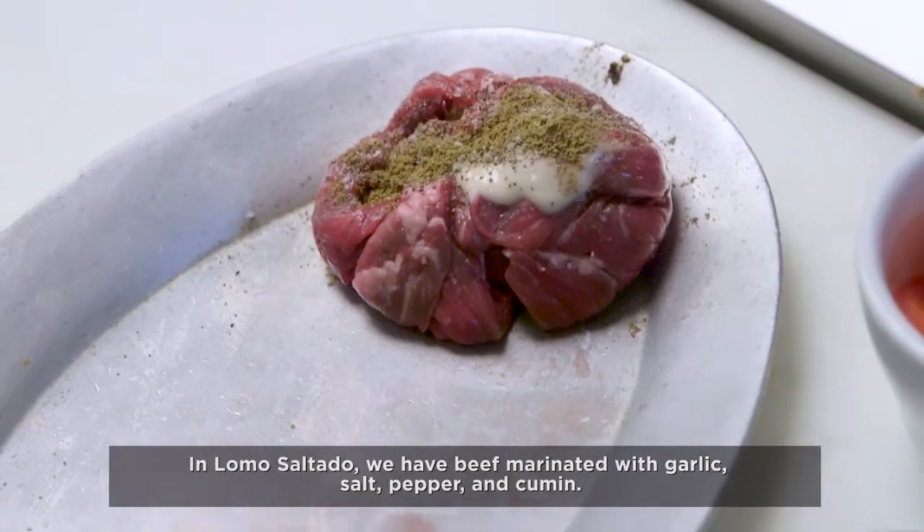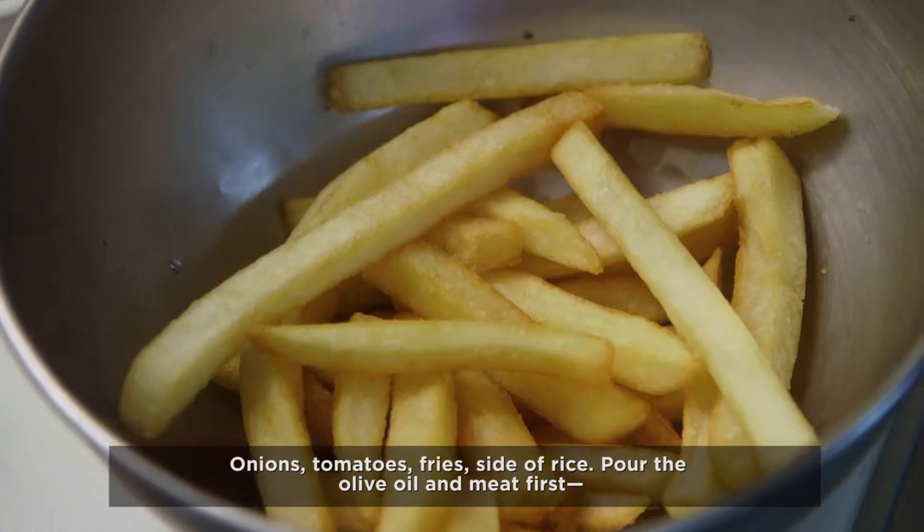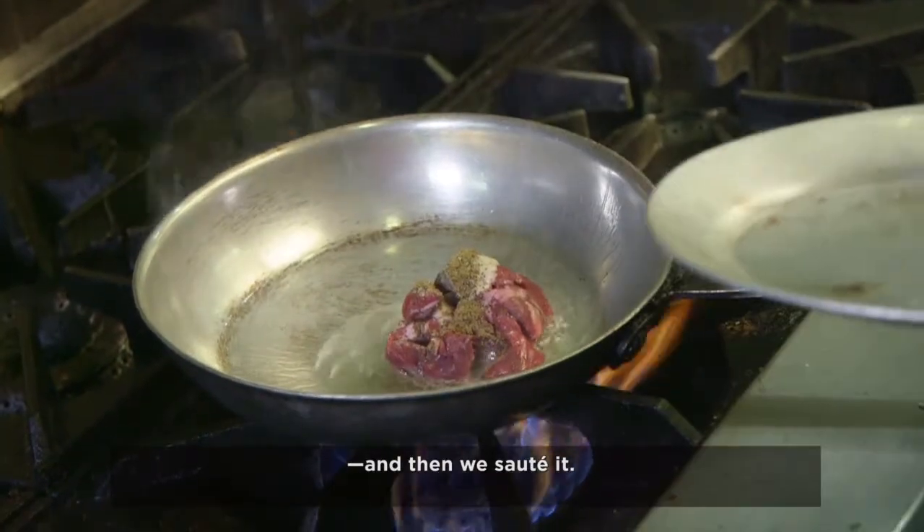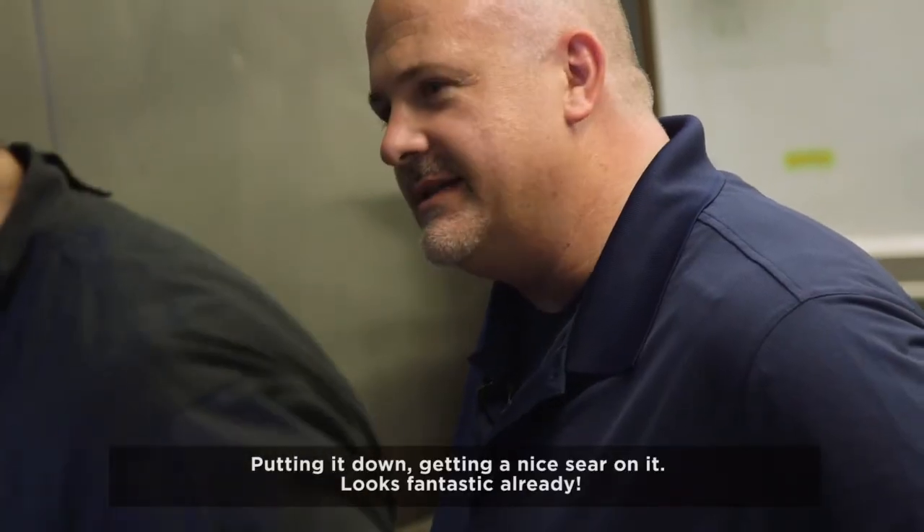The lomo saltado — we have a beef marinated with garlic, salt, pepper, and cumin, onions, tomatoes, fries, and cilantro rice. So, the olive oil with meat first, and then we sauté. Put it down, get a nice sear on it.